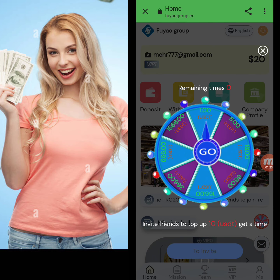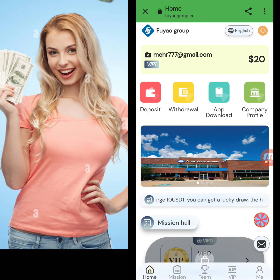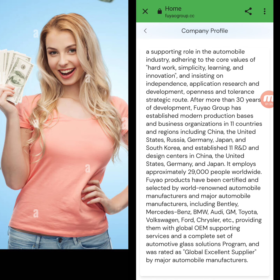There is a lucky roulette feature — when you invite a friend, you get a chance to spin it. Now I will show you the company profile, which contains all the information about this amazing mining website.